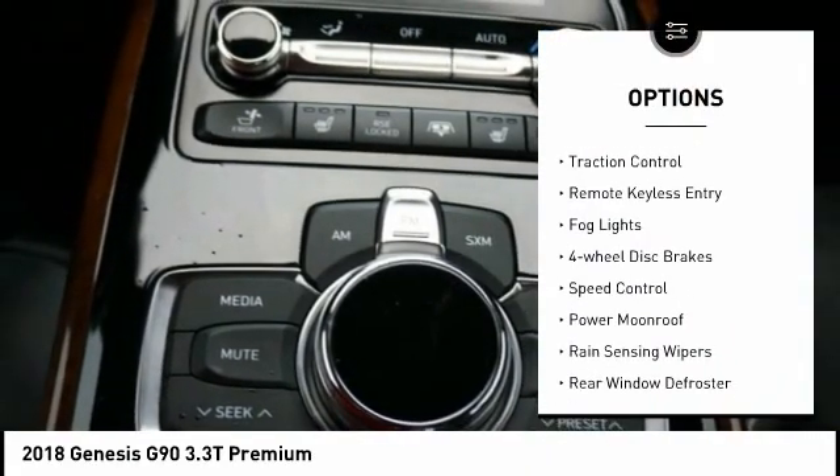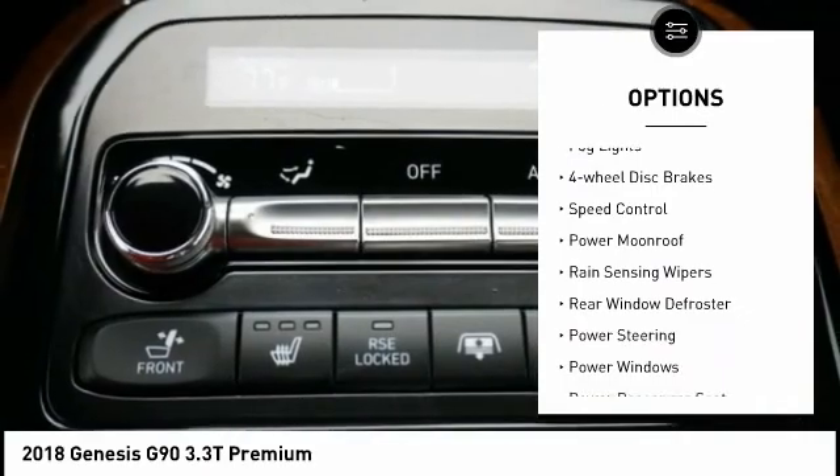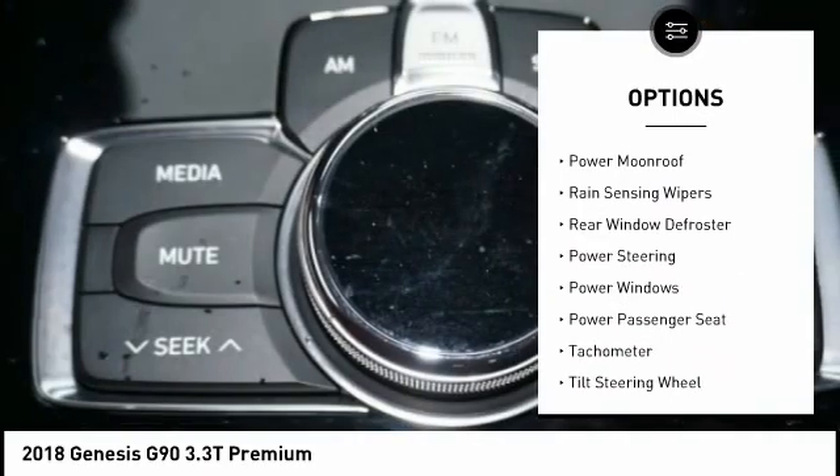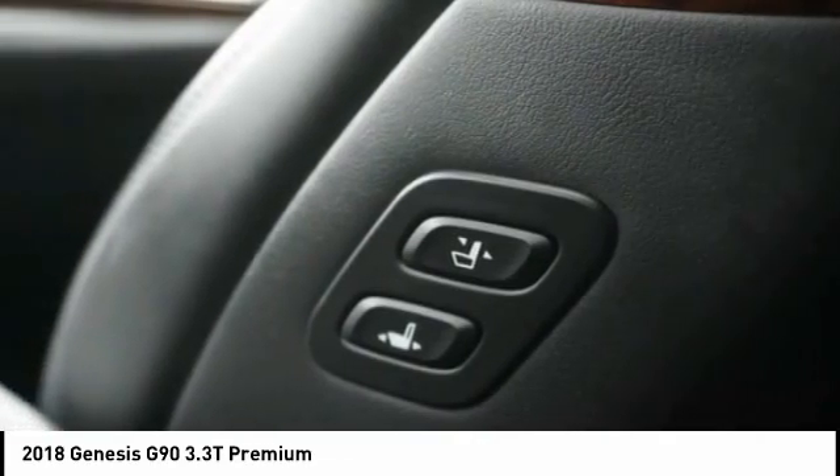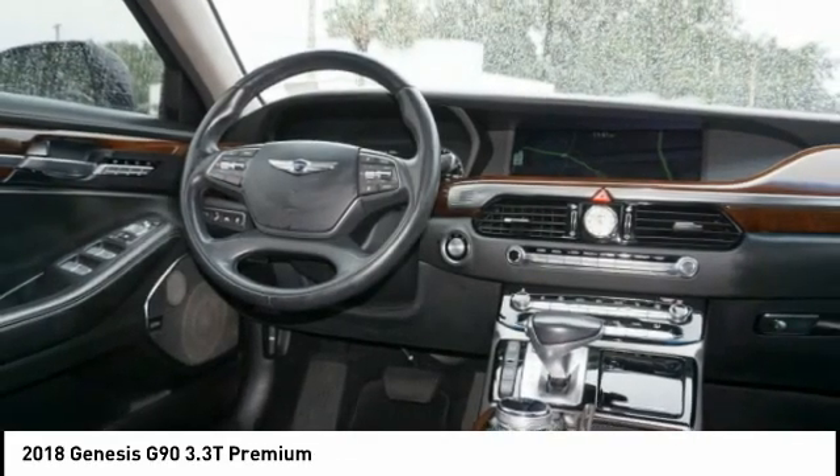Electronic stability control, brake assist, traction control, remote keyless entry, fog lights, four-wheel disc brakes, speed control, power moonroof, rain-sensing wipers, rear window defroster.